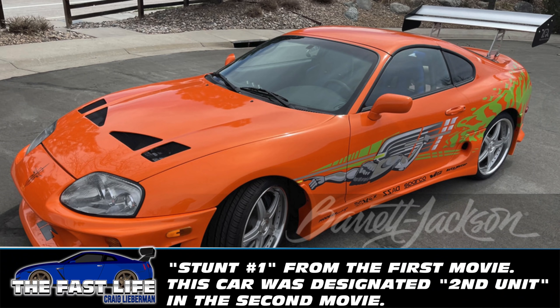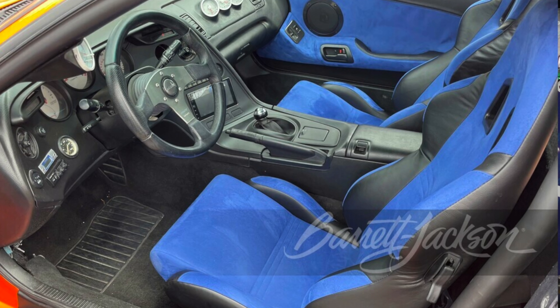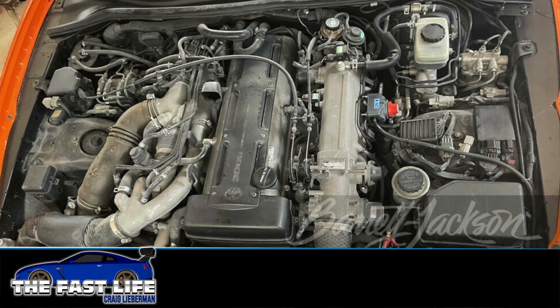This car, designated as Brian's stunt one in the first movie, was used for interior shots, exterior shots, and exterior shots of stunts. The last four digits of the VIN are 9030. On the key car list, this was car number nine in the first movie and car number 22 in 2 Fast 2 Furious.